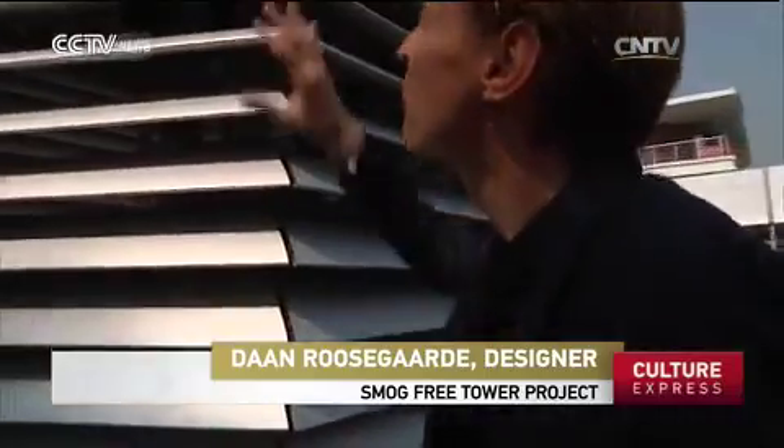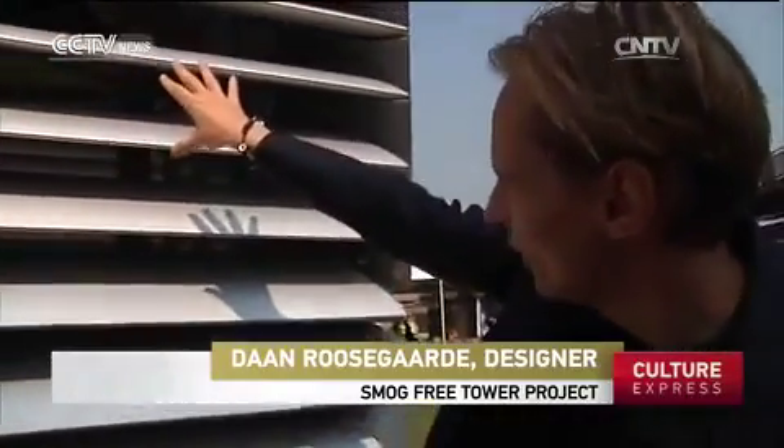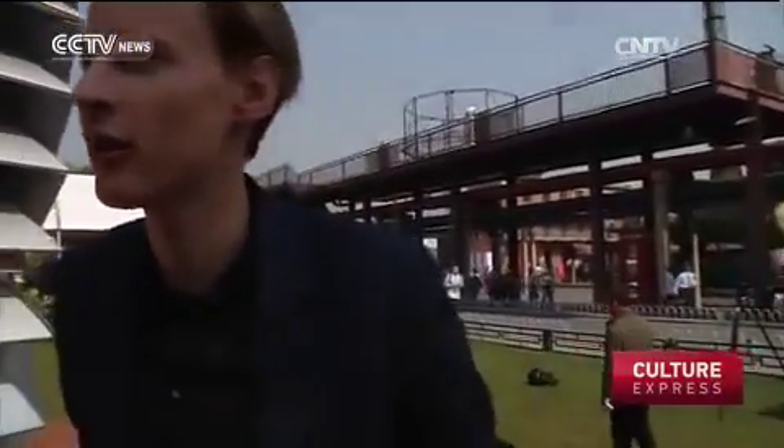Basically the design was inspired by Chinese temples — sort of like a clean air temple. The polluted air comes in from above, gets cleaned on the nano level, capturing the ultra-fine particles. The clean air then comes through here and actually goes into the area surrounding us, creating areas which are around 75 percent more clean than the rest of the city.